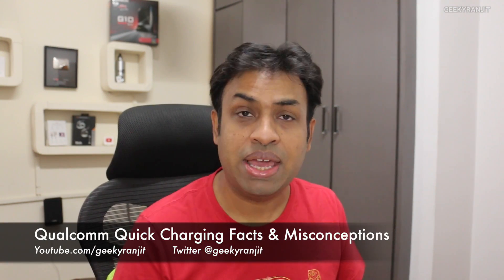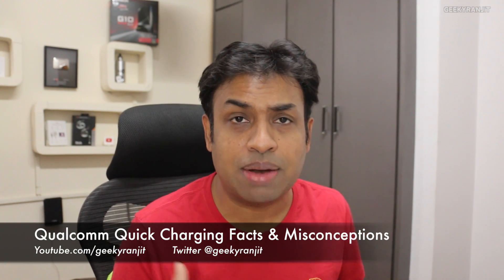Hi, this is Ranjit and in this video I'm going to talk about Qualcomm quick charging and some of the misconceptions that people have about it. I did a video about Qualcomm quick charging just last year — you can watch that to get a general idea — but in this video I'm going to answer some of the common misconceptions people have about quick charging.